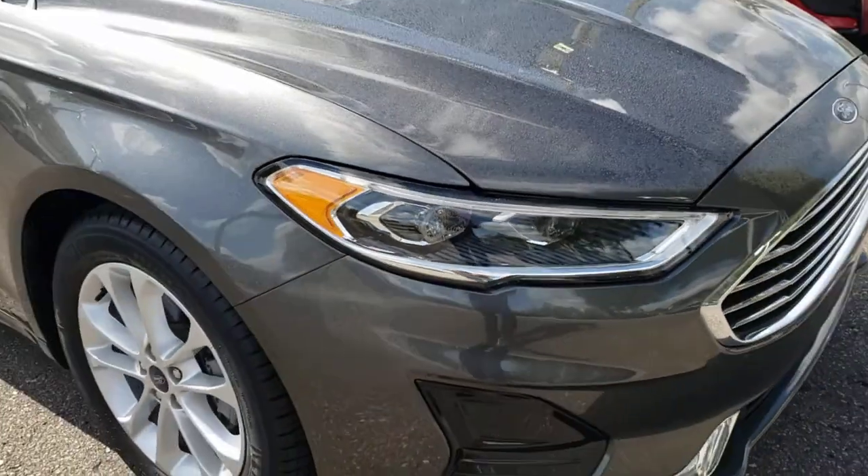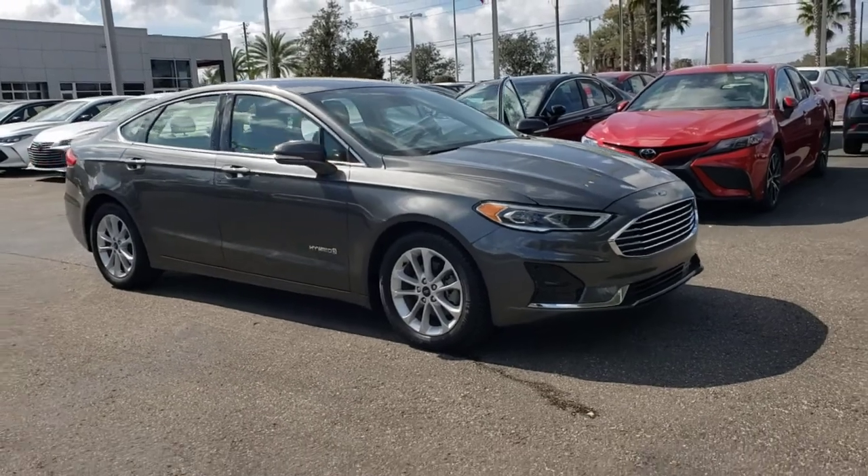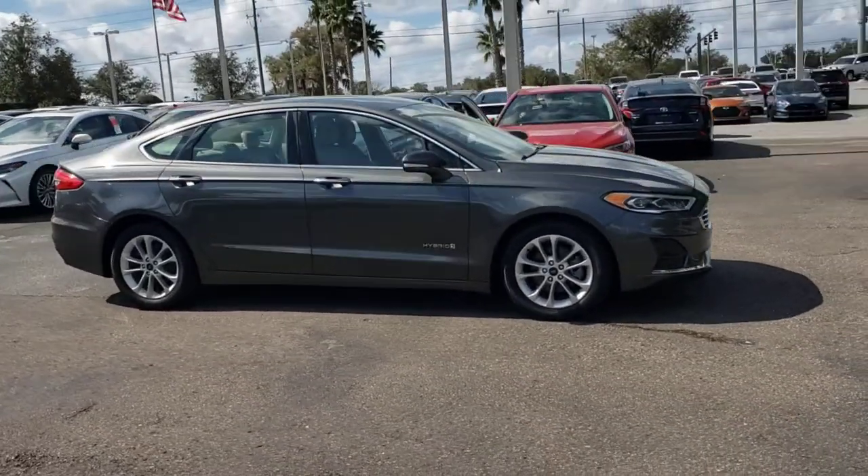Go home happy with the 2019 Ford Fusion. With less than 25,000 miles on the odometer, this vehicle provides excellent value.